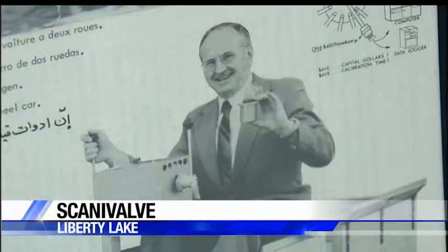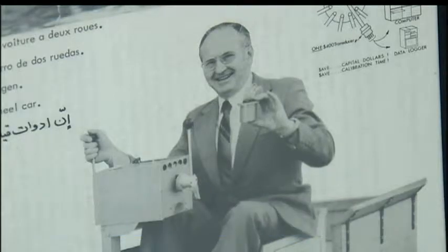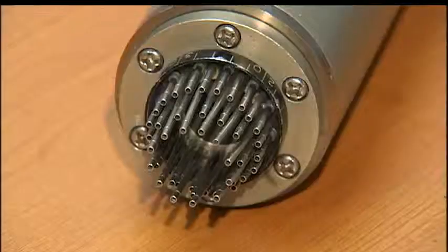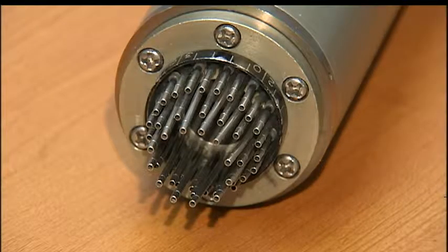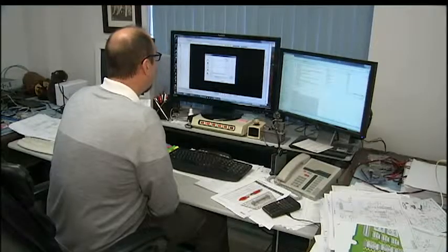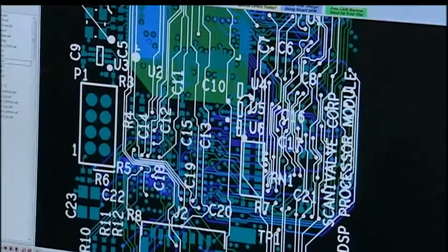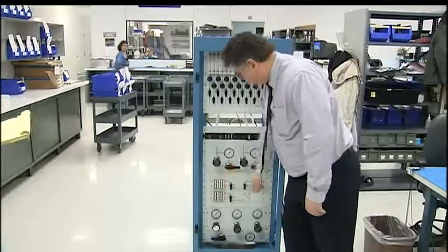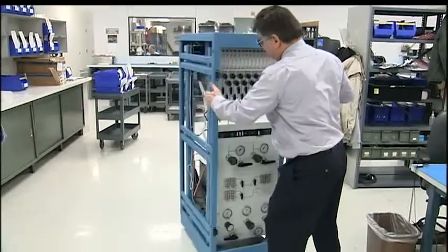P.C. Pemberton started ScanaValve in 1955 while working at the Boeing Wind Tunnel. He developed something called a mechanical multiplexer, which let one pressure transducer look at many pressure points in a very efficient way. Then, in the late 70s, ScanaValve developed electronic miniature pressure scanners, which physically fit inside test articles like wind tunnel models or flight test aircraft, and larger electronic pressure scanning equipment for applications like gas turbine research, steam turbine research, and industrial and aerospace applications worldwide.